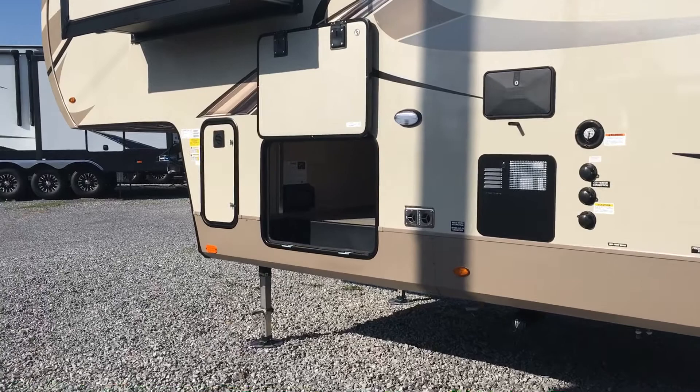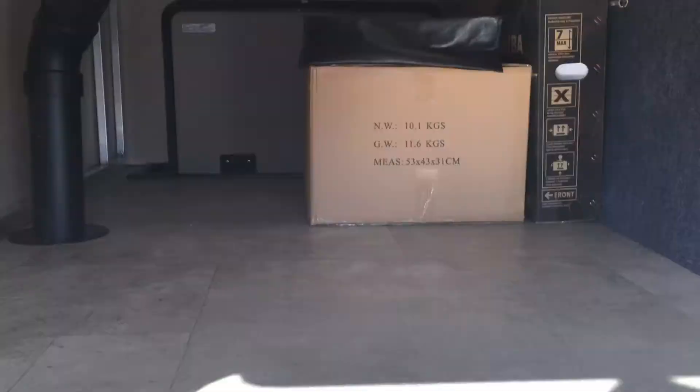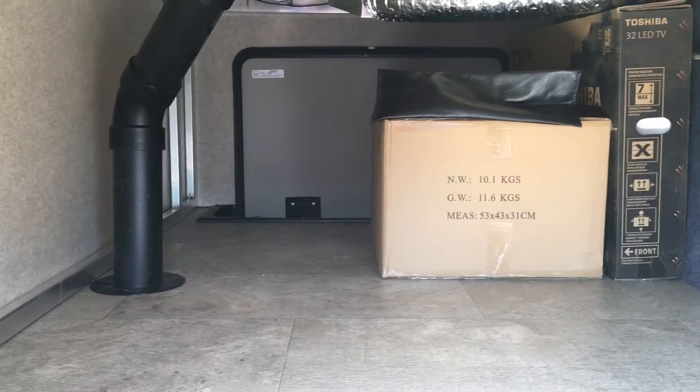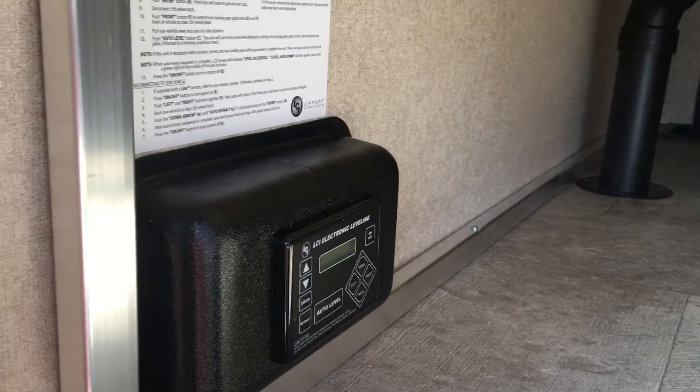On this side: water hookups, black tank flush, winterization hookup, and a six-gallon gas/electric dual water heater. Pass-through storage is very spacious — I left the grill in there so you can get a sense of perspective on how big it is. Good depth and height, great fit and finish with vinyl flooring inside. Slam-latch compartment doors at the pass-through and an electronic leveling pad.